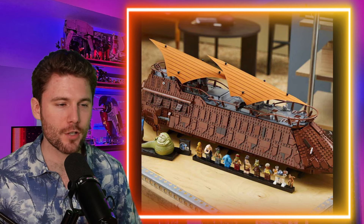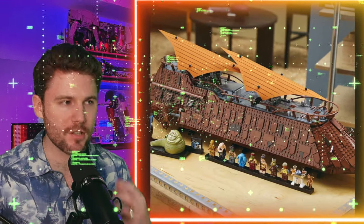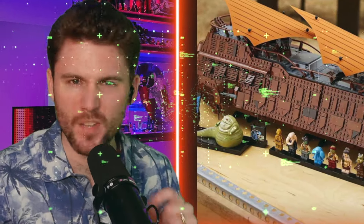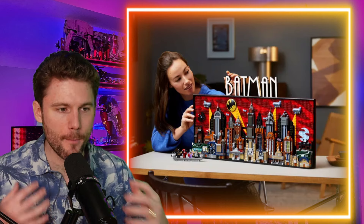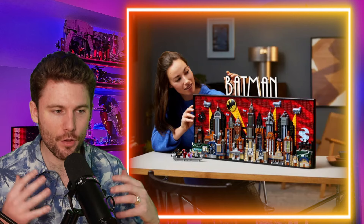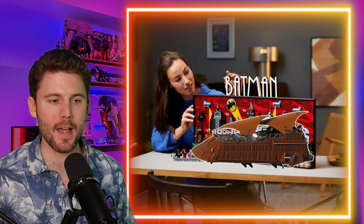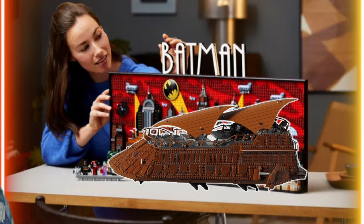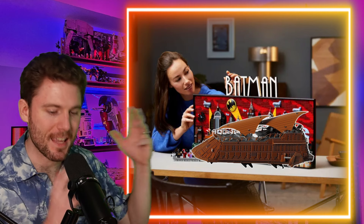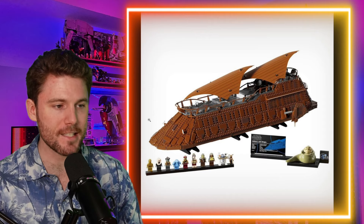Dropping $500 for this thing seems steep, so I want to give you some scale. We know it's going to be about 30 inches long, and when we pull other LEGO sets that are the same length — within plus or minus an inch — we get to the Batman Gotham City Animated Series display set. This set is exactly 30 inches, so if you were to put the Sail Barge on a table with it, it would be literally the same exact length. That just gives you some idea of the scale.